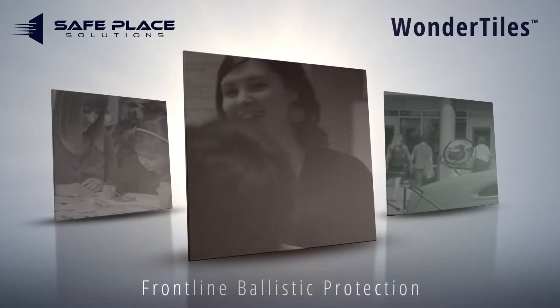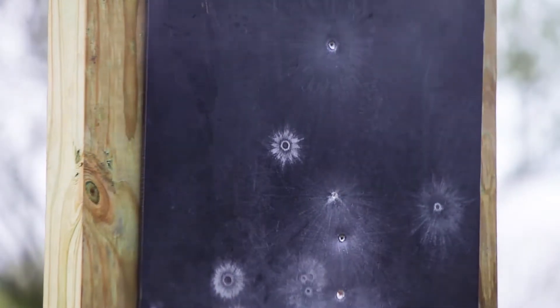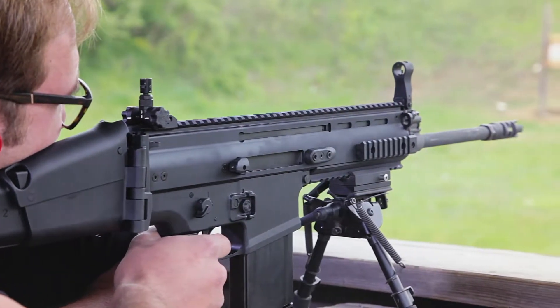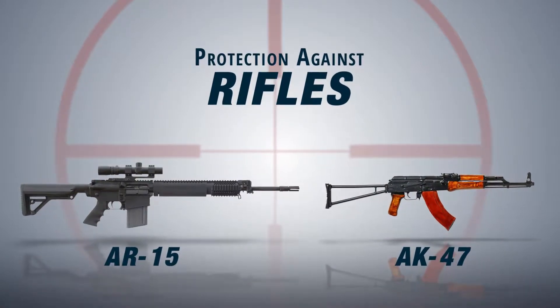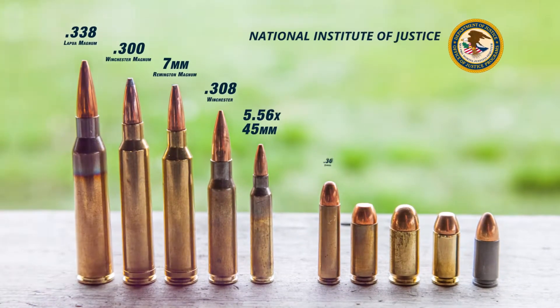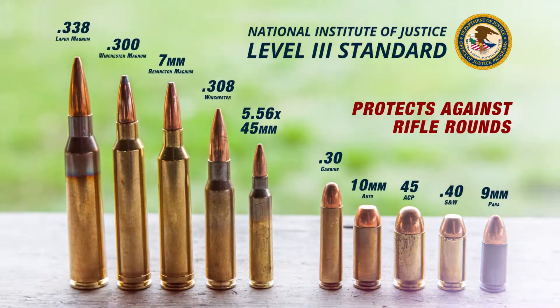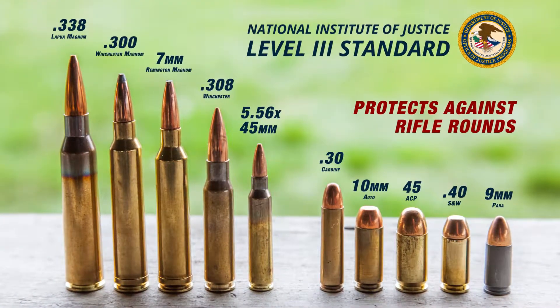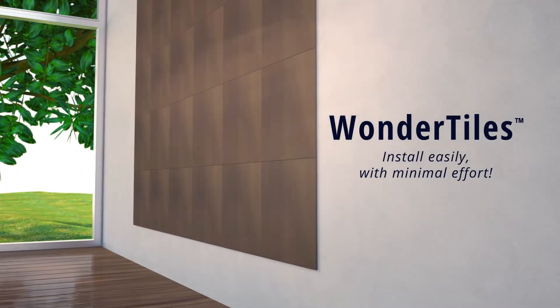Buying you valuable time when minutes matter, designed to withstand multiple impacts from firearms ranging from handguns to even the most aggressive weapons such as AK-47s and AR-15s. These tiles can be supplied to meet the National Institute of Justice Level 4 standard, providing the highest level of ballistic protection available.